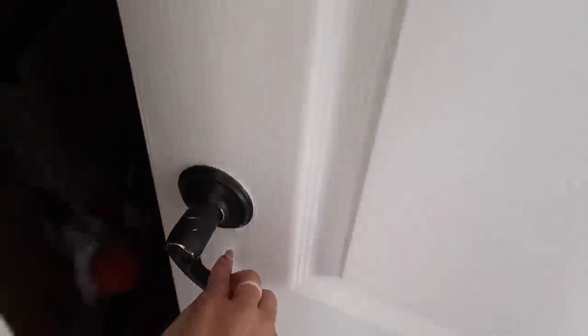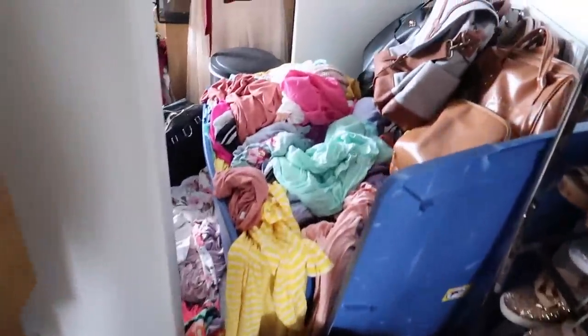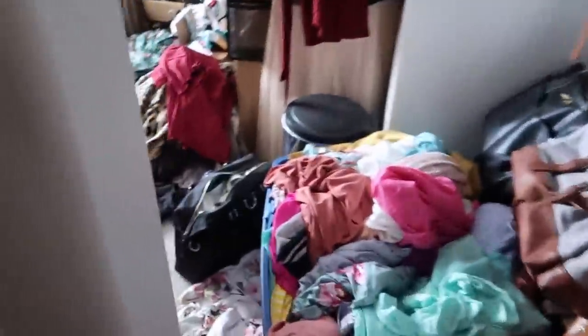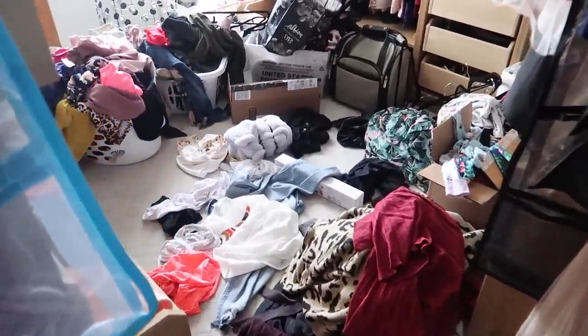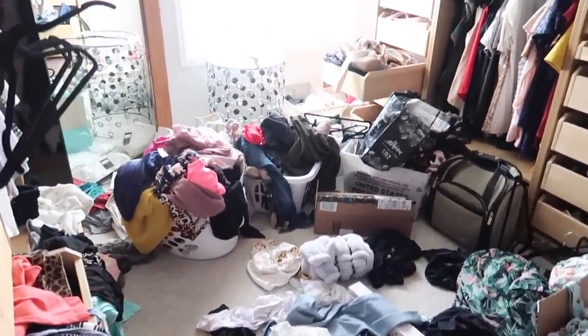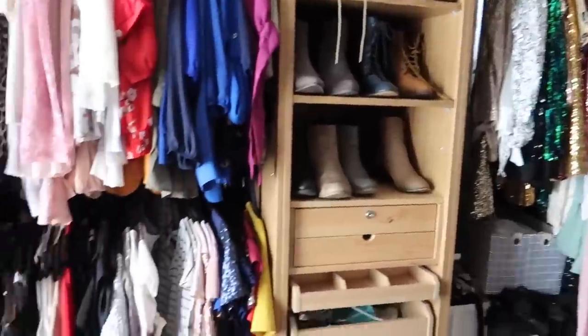But first I need to show you the closet. Are you guys ready for this? Okay, here we go. I told you it was bad — it's so bad.